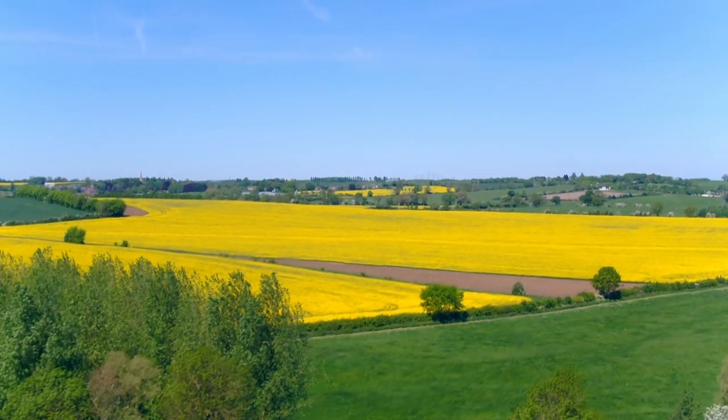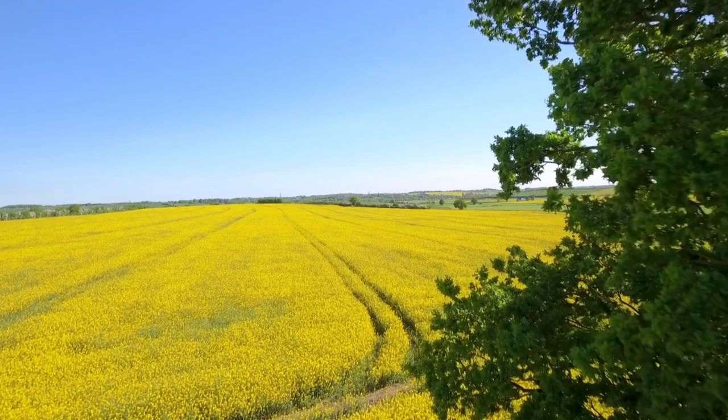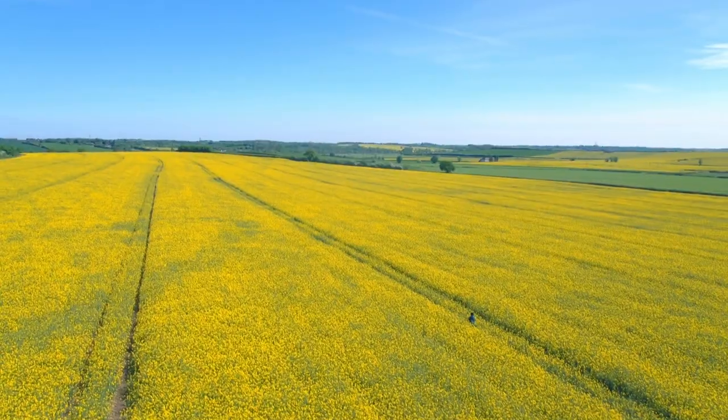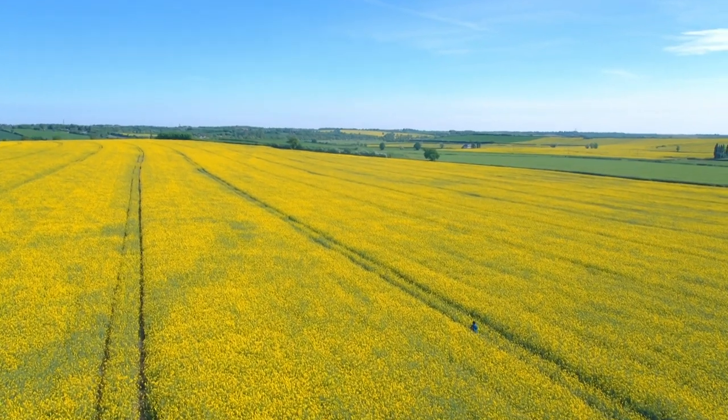On a day out with my family, we love nothing better than to take our picnic into the big outdoors. These beautiful fields of yellow are surely one of the visions of the British countryside. This is rapeseed in full bloom and it's gorgeous.